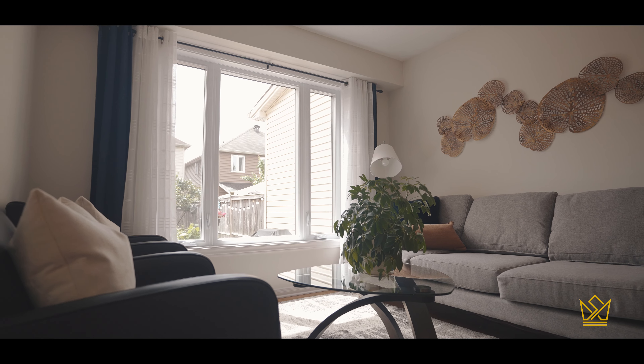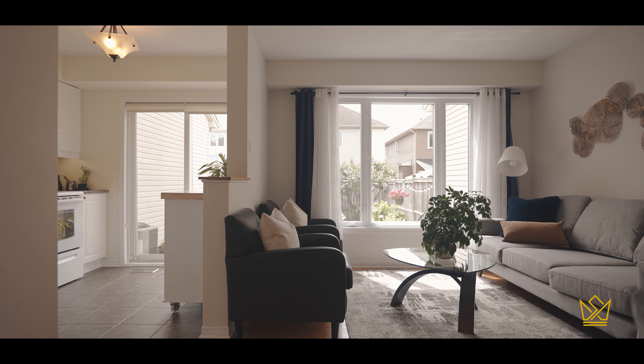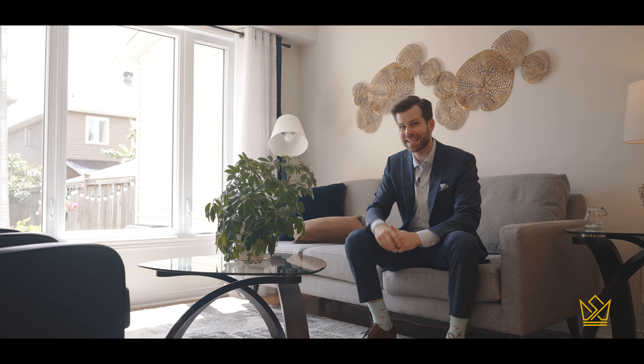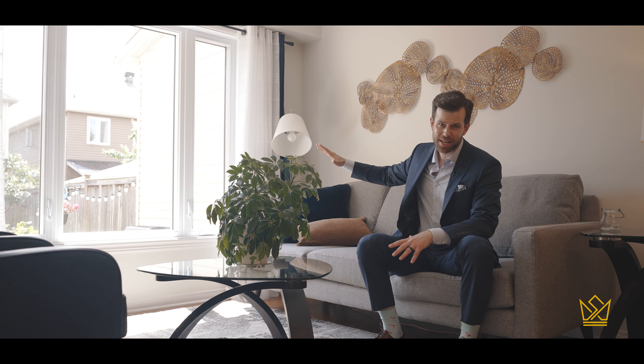As you can see, we've got a nice bright open floor plan. The back of the house here faces south, which means that this space gets a ton of natural light, as does the stunning backyard.